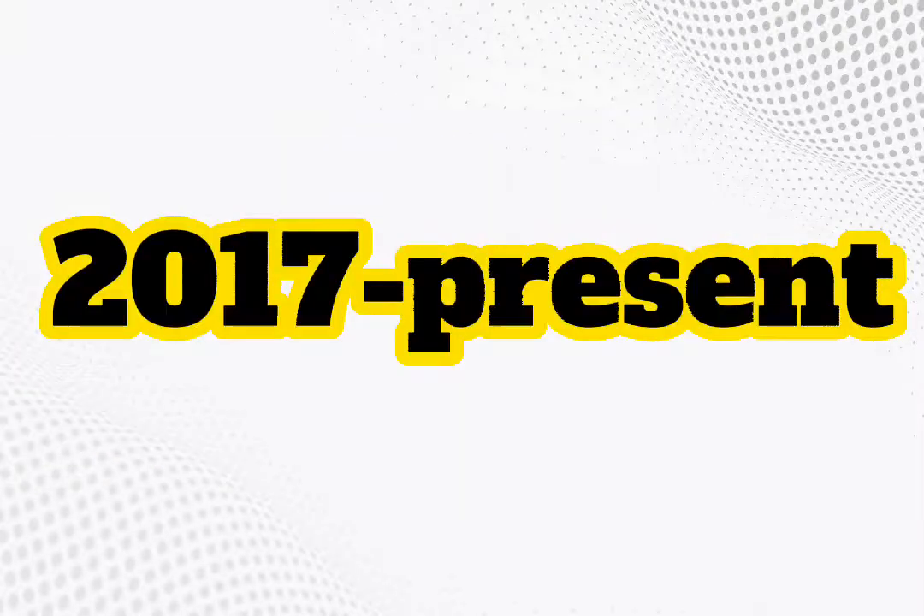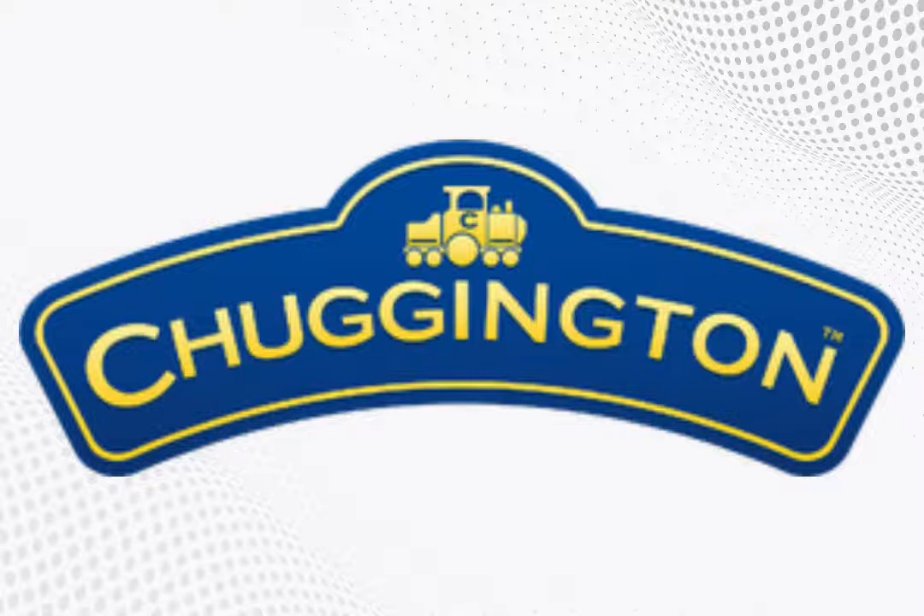2017 to the present, the outline is thinner, the outline is on the shape, and the outline, letters, and the train are now a yellow-golden gradient.